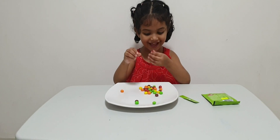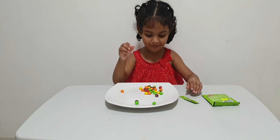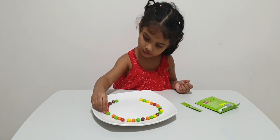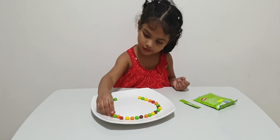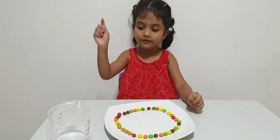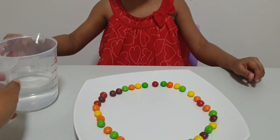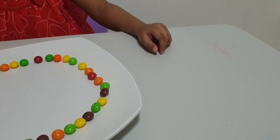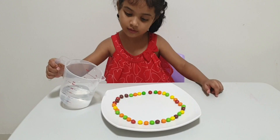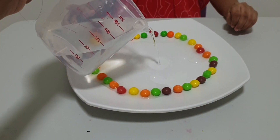Okay. Now I'll put some water — just a little bit, okay? And very slowly. It's ready, it's ready.